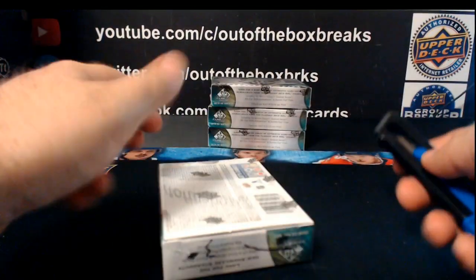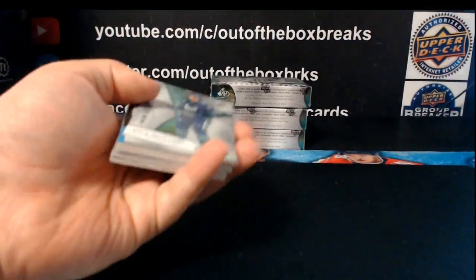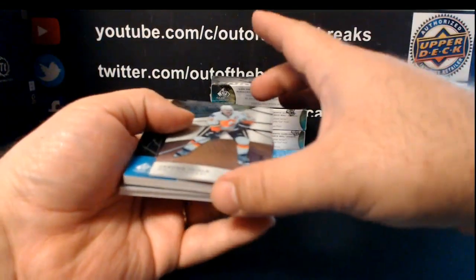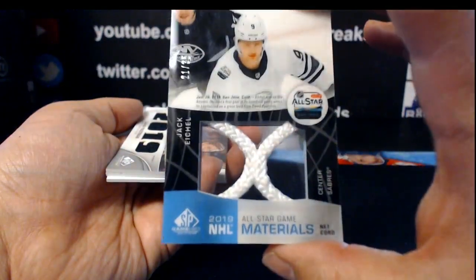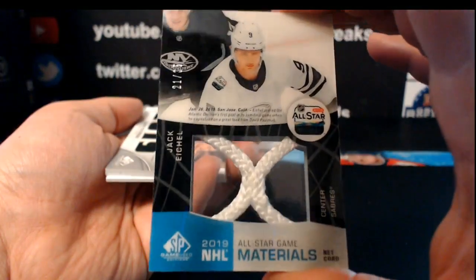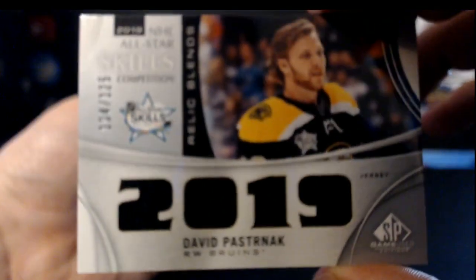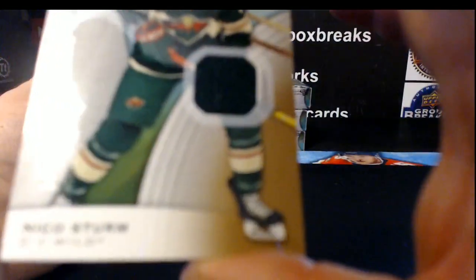Box number two, five-box team by Part 2 of SP game used. Zach McEwen out of 296, authentic rookie rainbow for Vancouver. For the Calgary Flames, rainbow out of 275, Jerome McGinley. For the Buffalo Sabres, 2019 All-Star game NHL material neck cord, out of 35, Jack Eichel. For the Boston Bruins, all-star skill competition relic blend out of 125, David Pastrnak. For the Dallas Stars, all-star skill fabric jersey of Miro Heiskinen. And for the Minnesota Wild, authentic rookie jersey out of 599, Nico Sturm.